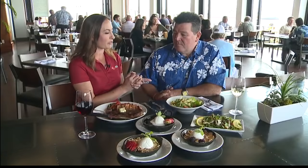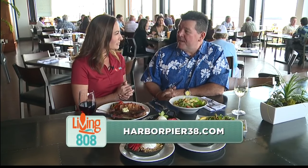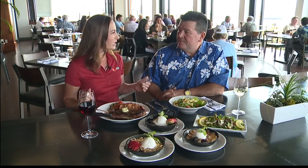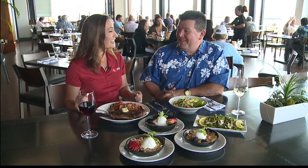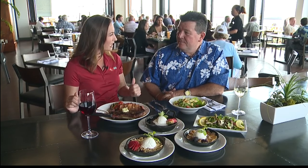You guys are open for lunch and dinner. We open at 11 o'clock for lunch and we close at about 9 — our last seating's at 9 p.m. And what about parking? There's tons of free parking on the pier — probably 300 to 400 stalls out there. And it's free. I love that word: free. And I couldn't help but notice you guys actually have a private dining room.